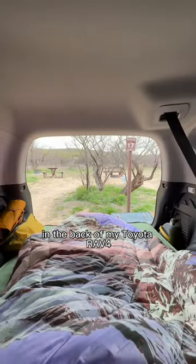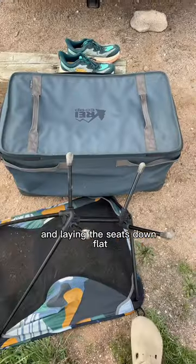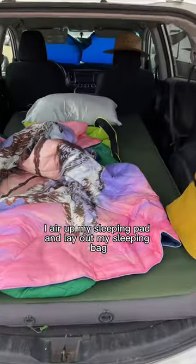Here's a look at how I sleep in the back of my Toyota RAV4. After unpacking my gear and laying the seats down flat, I air up my sleeping pad and lay out my sleeping bag, blanket, and pillow from home.